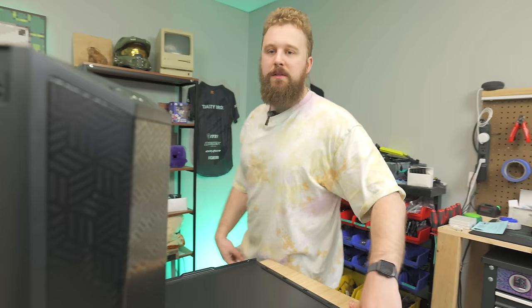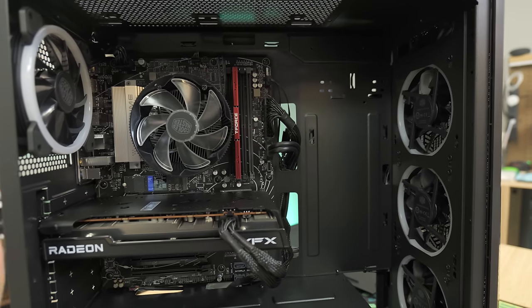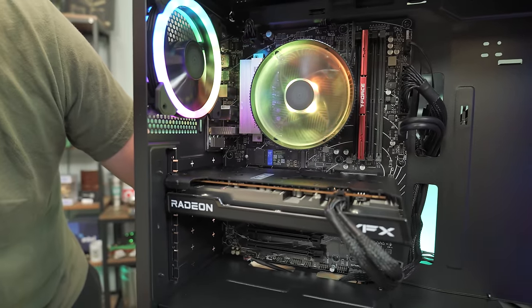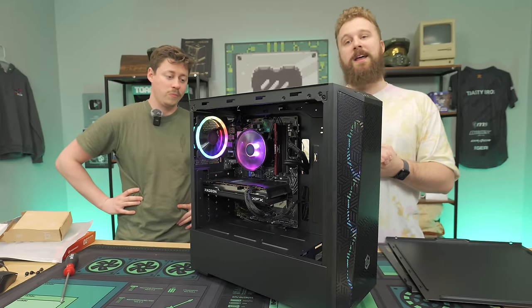We'll put everything back together and see what the RGB looks like. The fans are ARGB and plugged into the motherboard, so they probably use ASUS Armory Crate software for RGB control. Turning it on — it looks really nice, a pretty good-looking build. The SSD is a Western Digital SN850 one terabyte Gen 4 drive, which is great. Overall, the only trade-offs are single-channel memory and the A620 instead of a B650 board, but for close to the price you'd pay building it yourself, it's looking pretty good. Let's play some games and see if it can perform.